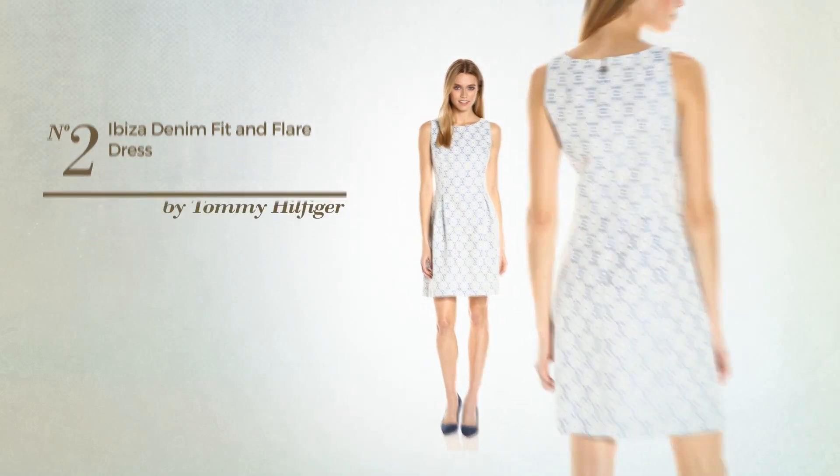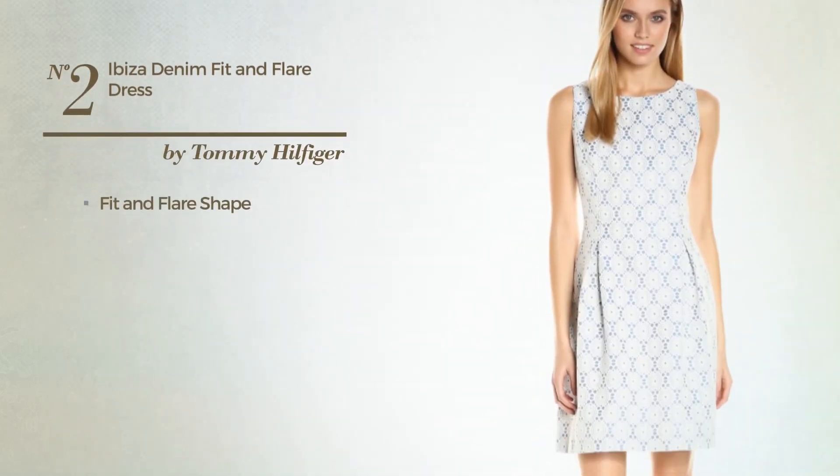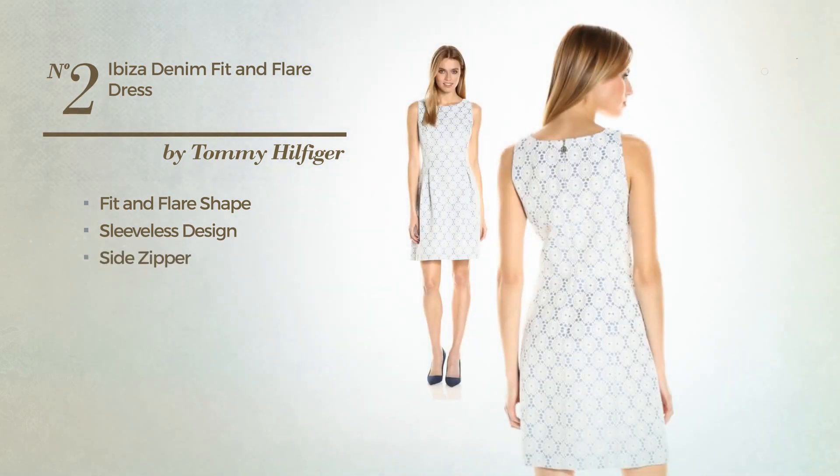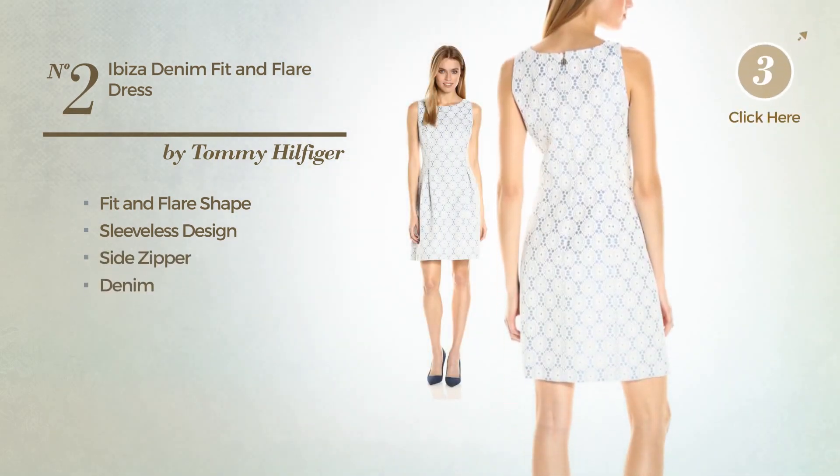Number 2: A Feminine Fit & Flair Dress. Featuring a sleeveless design, as well as a side zipper, made of denim. Available just in this color combo.